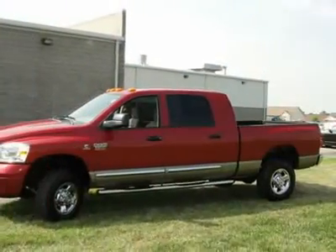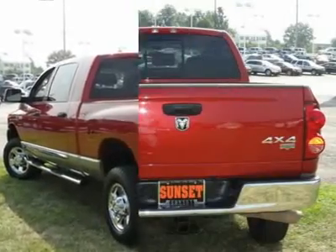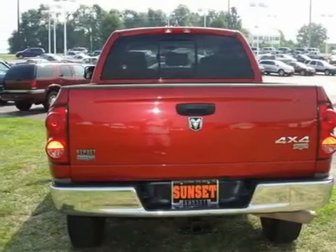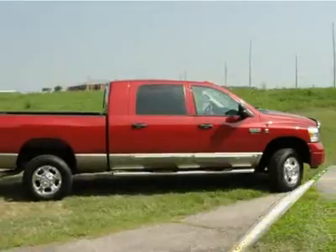If you're looking for comfort and reliability that won't cost you tens of thousands, then come check out this truck today. It's the combination of advanced design and precision engineering that makes the Vortec 8.1L V8 SFI engine such an impressive power plant.